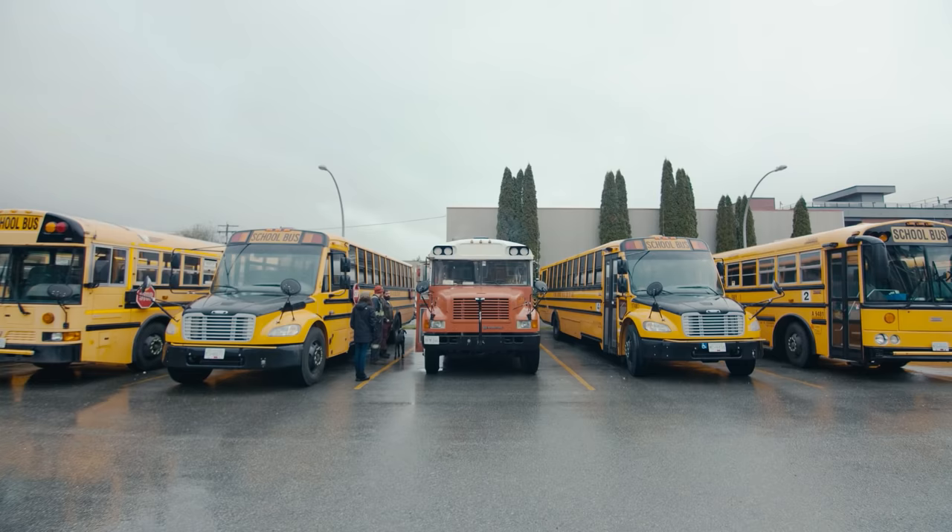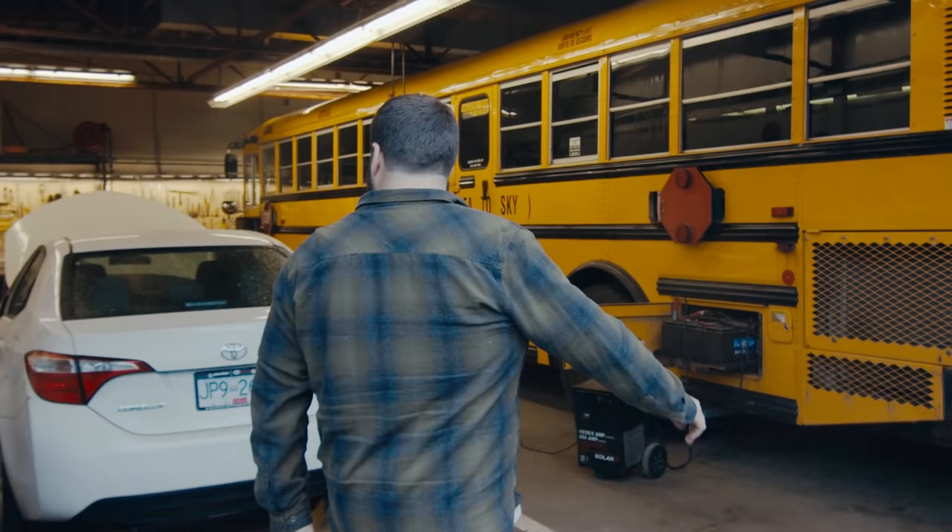I've seen a lot of people from working at the bus garage who've bought a bus that's not a great bus, so definitely do your research. You could probably go to whatever school bus garage is in your town and say, 'Hey, would somebody find a bus for me for like a hundred bucks?' — and you'd probably save yourself a lot of headache.